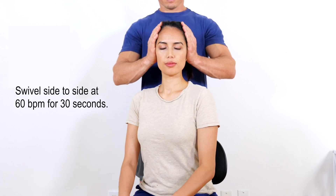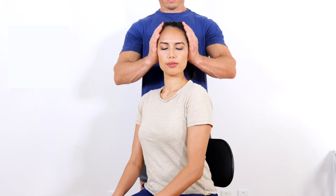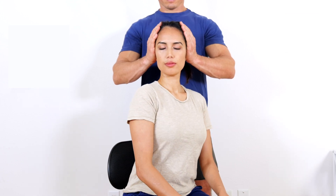The test is positive if the patient reports any dizziness or any other symptoms, including visual disturbances, speech disturbances, motion sickness, nausea, trouble swallowing, lightheadedness, tinnitus, headache, and/or paresthesias during or immediately after the test.